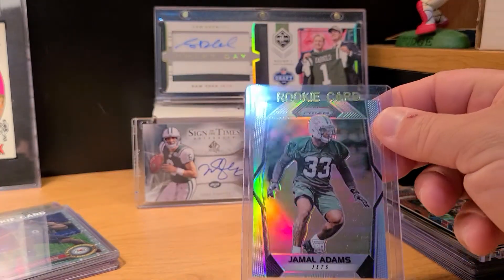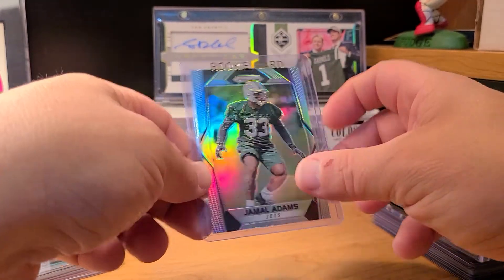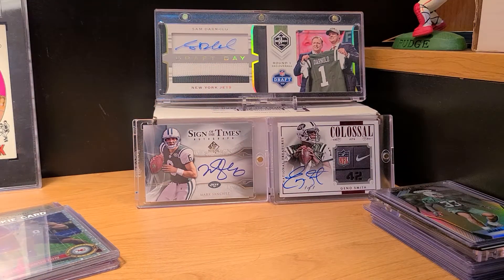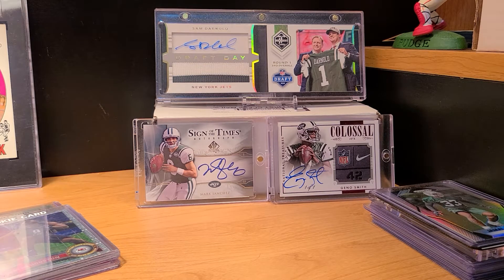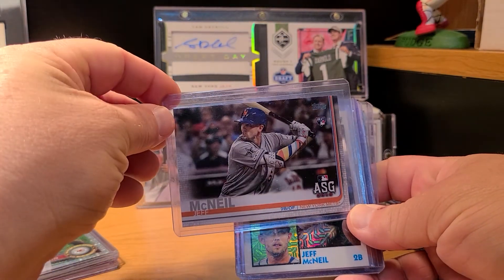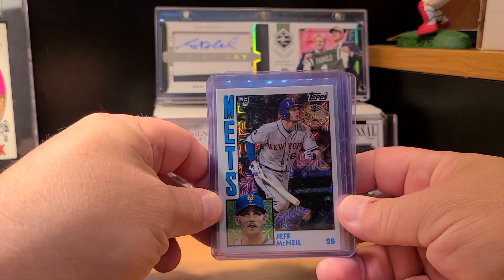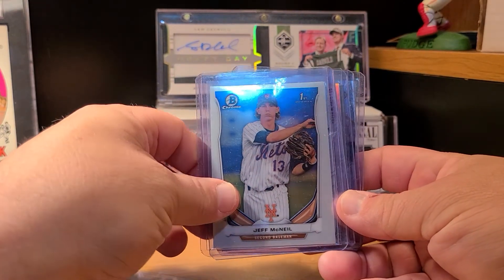Got one more football — picked up another Jamal Adams. Sold one of my 10s for like $90, so I thought I'd pick one up and possibly grade another one, but PSA quit accepting orders and grading costs went up to $75 per card. On to some baseball base cards — picked up a Jeff McNeil all-star game rookie, I think this is a silver pack. Also picked up a first Bowman from 2014 — surprised I didn't have that.